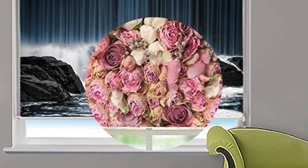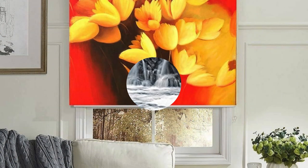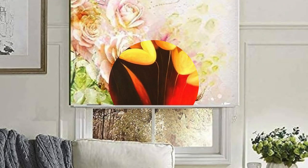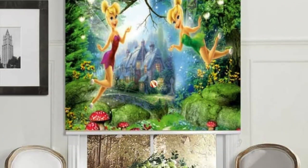Whether you opt for luxurious wood blinds that add warmth and natural elegance, sleek and modern aluminum blinds that offer a contemporary edge, or soft fabric blinds that bring a touch of coziness, the possibilities are endless. Beyond their aesthetic benefits, custom blinds also provide practical advantages such as light control, privacy, and energy efficiency.